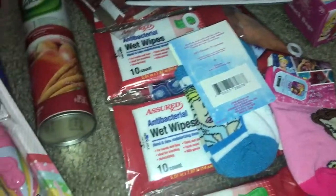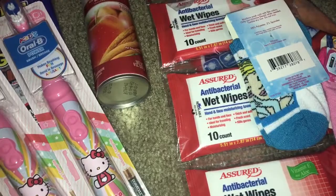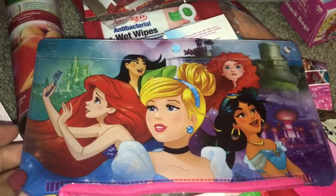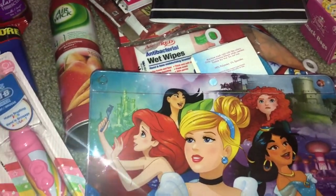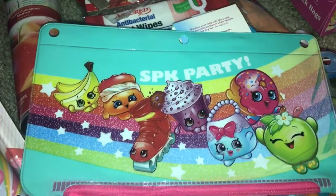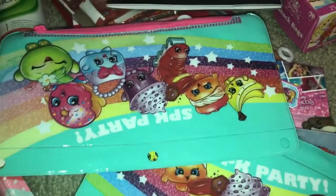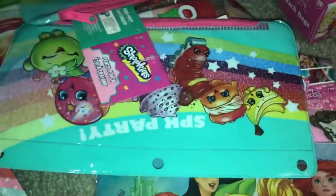For school they're barely putting items out, but we grabbed what my kids liked. My daughter picked up this princess pencil pouch and she was also excited to find a Shopkins one — she actually wants a Shopkins backpack. It's a good size and she picked up two, saying she'd give one to a friend.